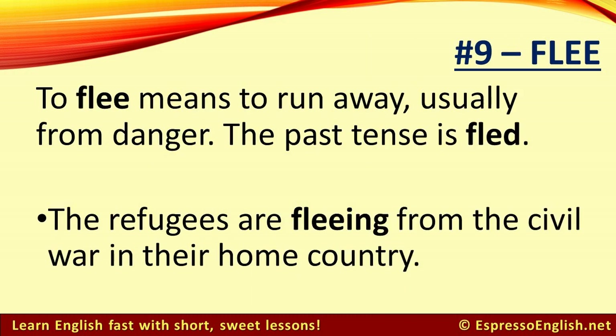Number 9: Flee. To flee means to run away, usually from danger. The past tense is fled. For example, the refugees are fleeing from the civil war in their home country.